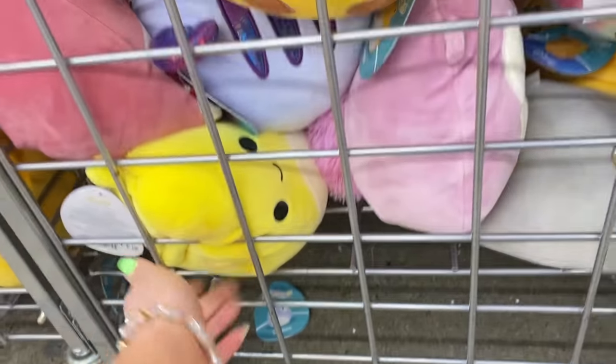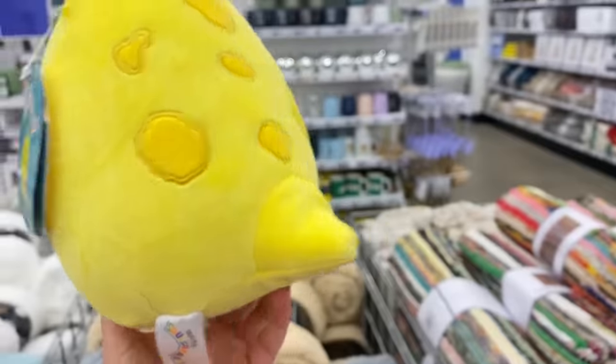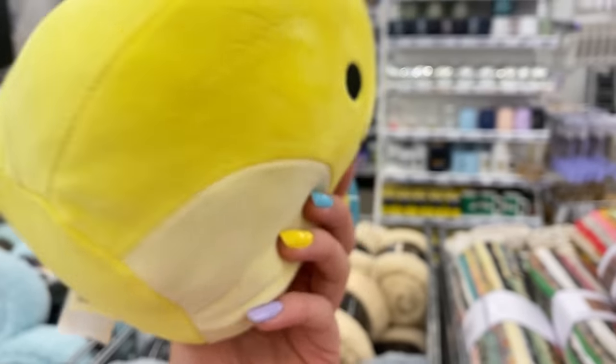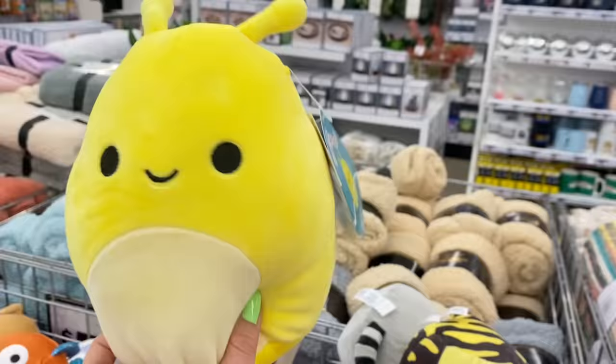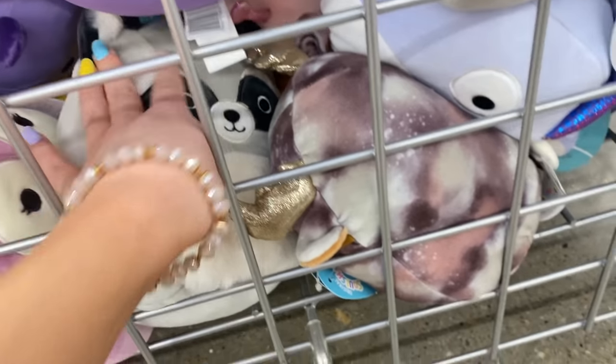I found a cute Squishmallow hidden at the bottom — I think it's a snail. There's literally only one left. I'm not sure what kind of animal she is but she's so cute so I'm putting her in my basket. There's also a raccoon which is adorable. I was really hoping to find that bird Squishmallow that a subscriber sent me a picture of from their Five Below — I don't see it unfortunately, but if you ever find it let me know! I'm very happy with these three Squishmallows.